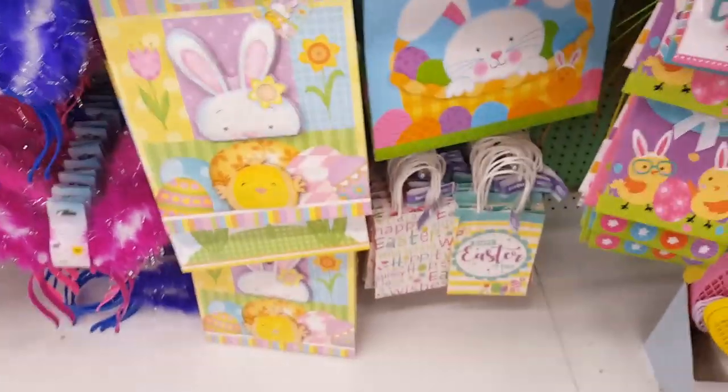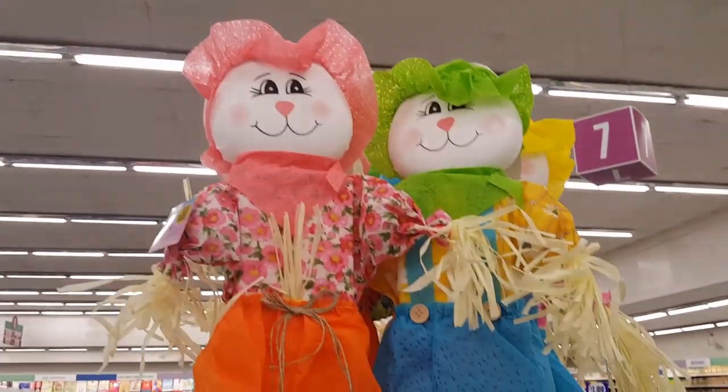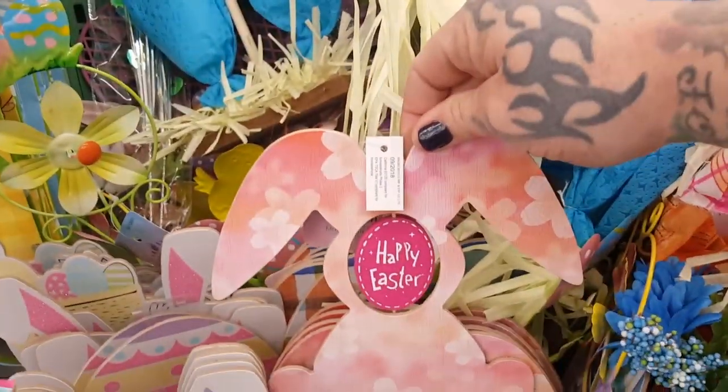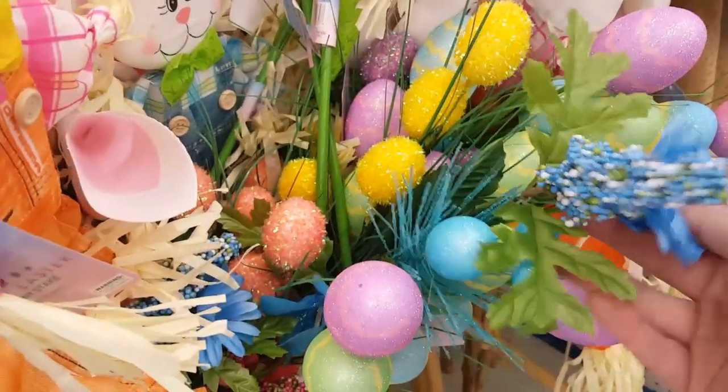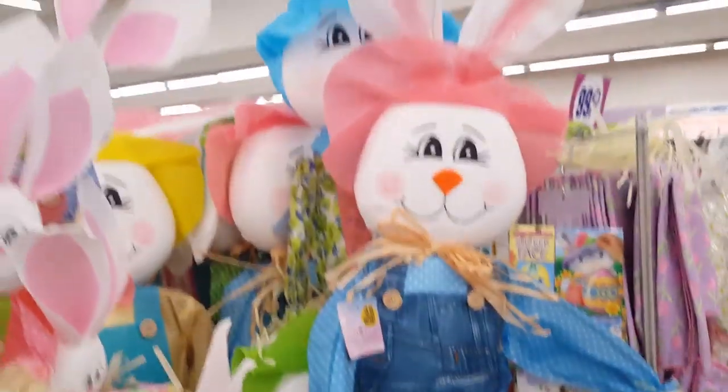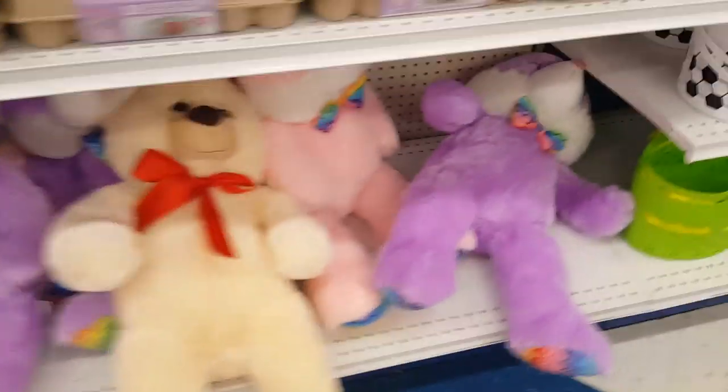Gift bags and big Easter bunny scarecrows, and then they have yard signs — oh, happy Easter! I like the little plaid one. And then they have the different Easter pics and then a super big Easter bunny. Then over here they have the Easter bunny plushies.